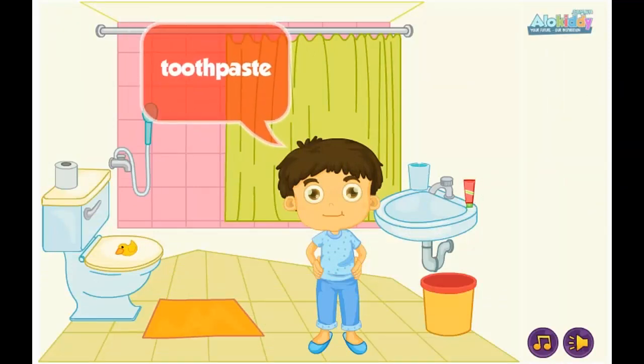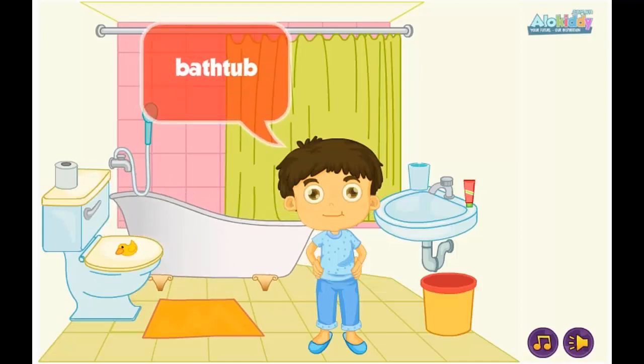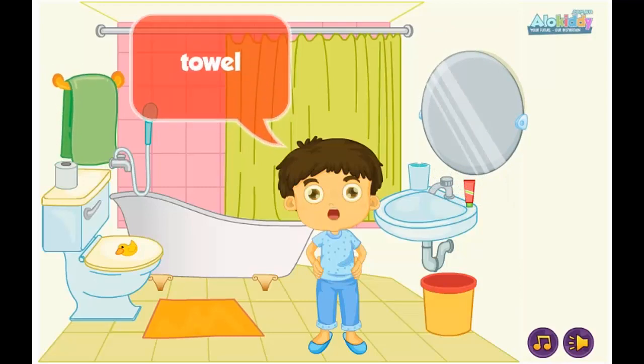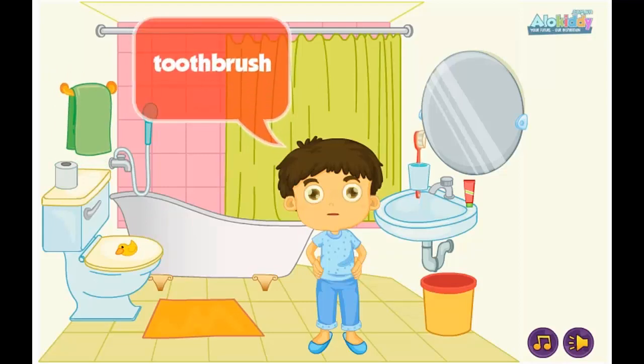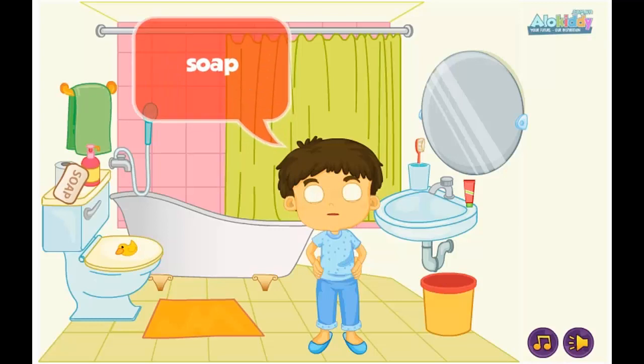Toothpaste. A mirror. A towel. A toothbrush. Shampoo. Soap.